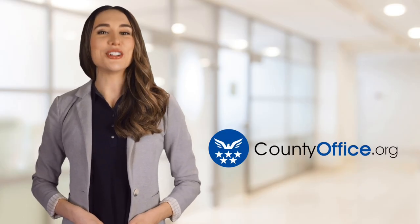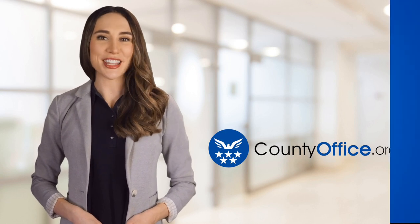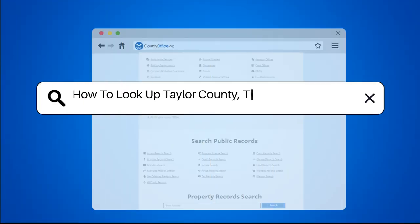Welcome to County Office, your ultimate guide to local government services and public records. Let's get started. How to look up Taylor County, Texas arrest records.